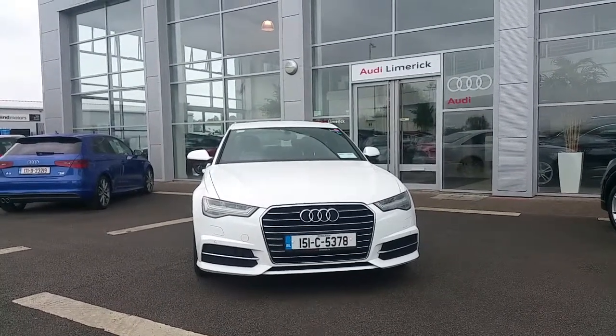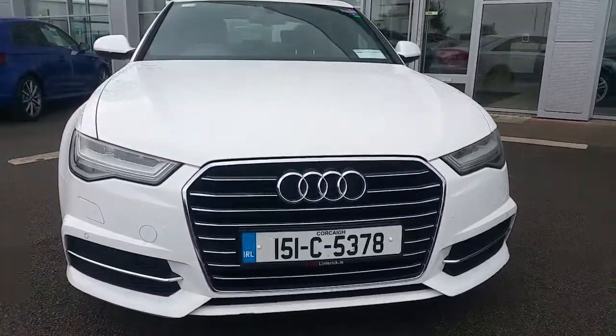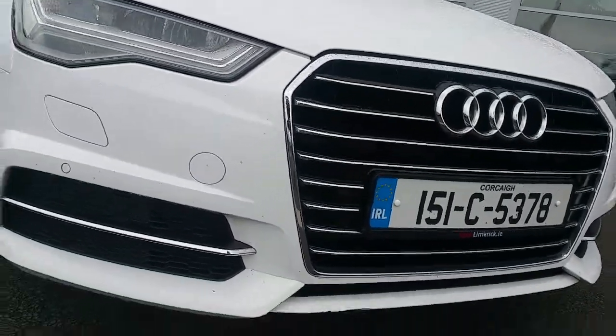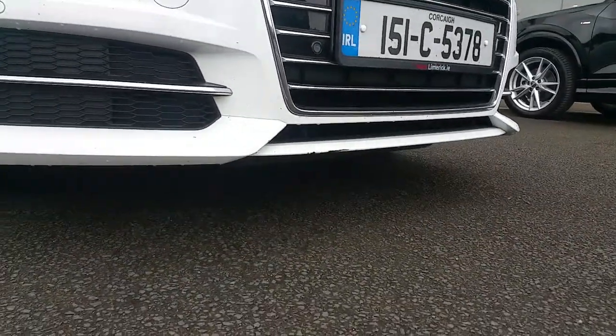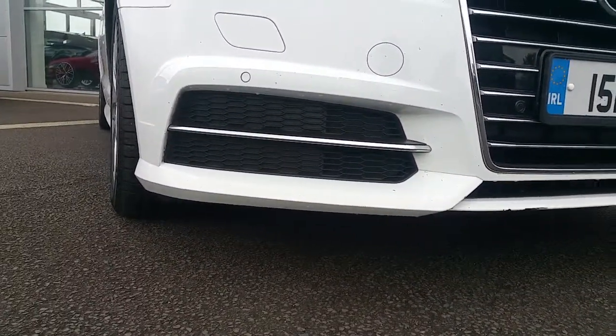The car is finished in IBIS white. Some of the exterior spec of the car includes the Audi single frame grille in a high gloss black and chrome finish, the S-Line sports front bumper, and honeycomb inlays with a chrome strip.